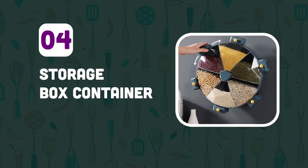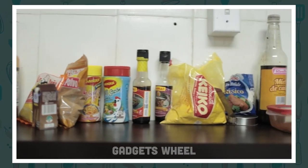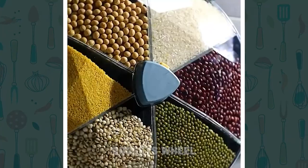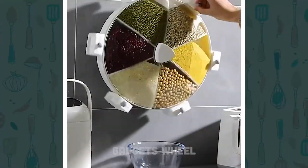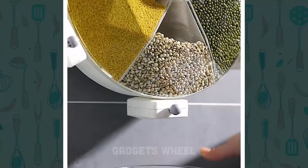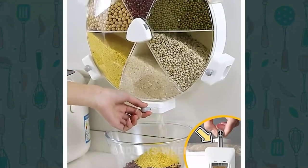Number 4: Storage Box Container. Cluttered counters can make it challenging to find what you need, and it can also make meal preparation more time-consuming. It is a wall-mounted storage system that can be customized to fit your specific needs. It has various compartments for storing rice, bottles, jars, and boxes. The compartments are easy to access, and the system can be customized to fit your specific needs.